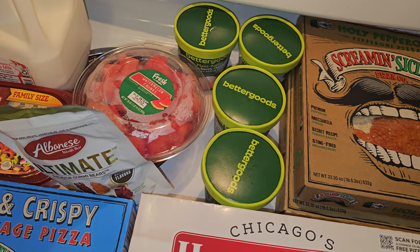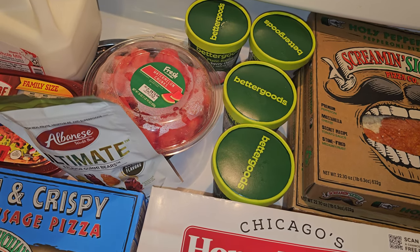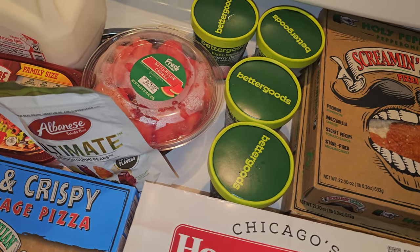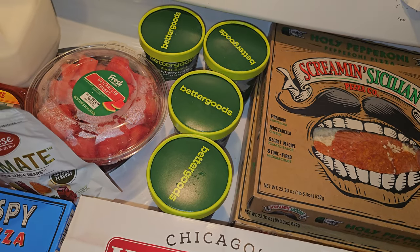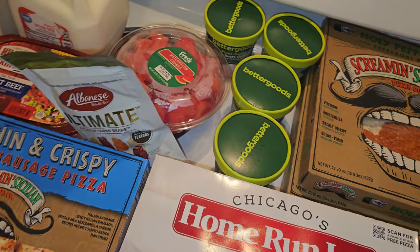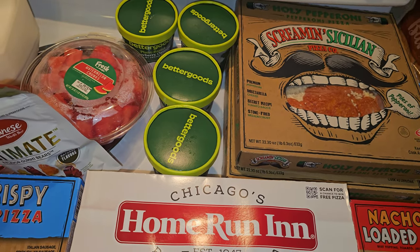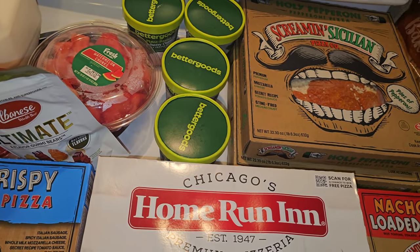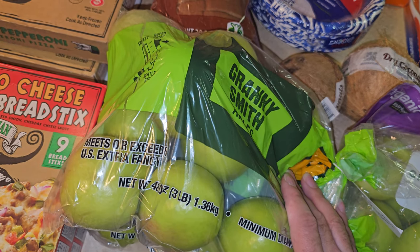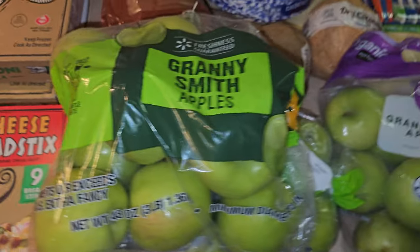I almost grabbed the wrong ones — there was a regular dairy version in a blue container, but I noticed the plant-based ones were in green containers and listed further down the shelf. I was relieved I caught that. They were about $3 each, which is pretty good for plant-based. I also got two bags of Granny Smith apples — a 3-pound bag marked down to about $3 from $6 — and then I spotted the organic version I usually buy, so I got both bags.